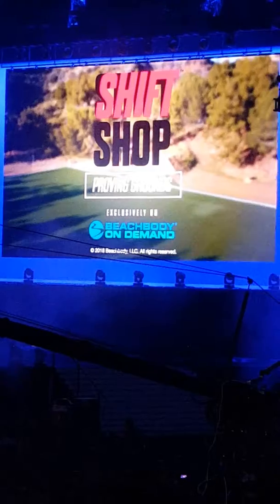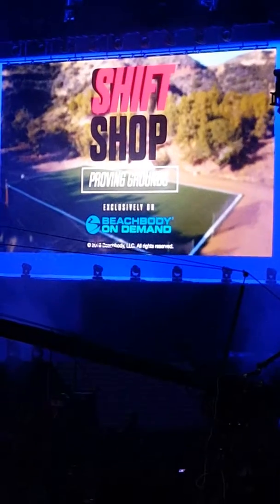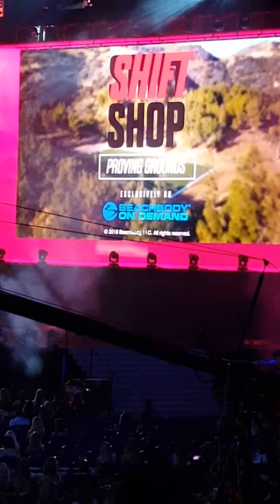Prepare for the Shift Shop with two short powerhouse workouts. It's the Proving 3-Week Program, with two new Proving Grounds workouts. This incredible 3-week powerhouse is only available on Beachbody On Demand — coming this fall.